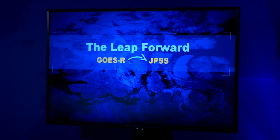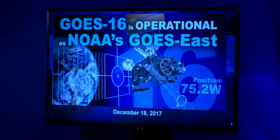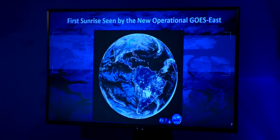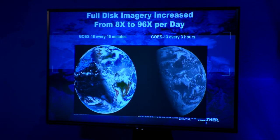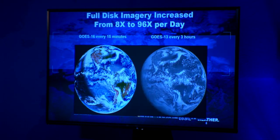Let's talk first about GOES-R. GOES-R was launched in November 2016 — a big improvement over the earlier series — with three times the number of channels, four times better spatial resolution, and five times faster scans. GOES-16 became operational December 18, 2017, at 75.2 degrees west. This is the first sunrise seen by the new operational GOES-East satellite. You can see the full disk imagery refresh has increased considerably — full disk about every 15 minutes, versus only every three hours in the old generation. Over CONUS, it's as fast as every 30 seconds; normally every five minutes.